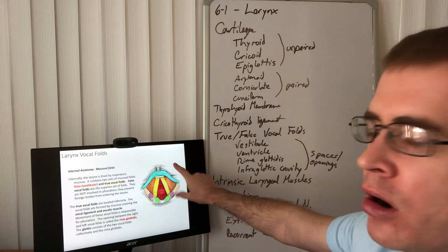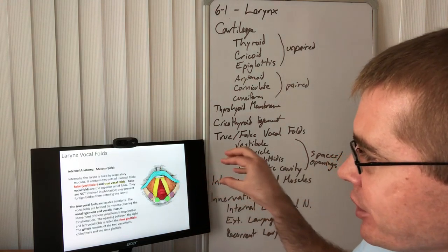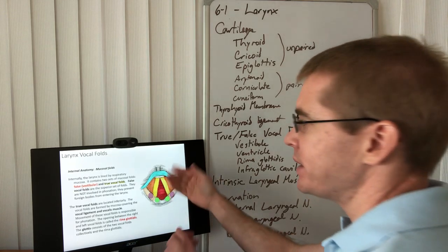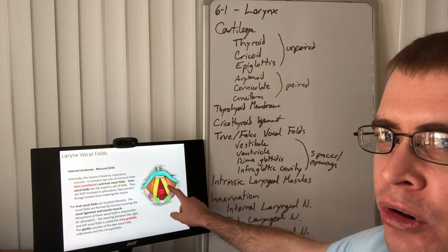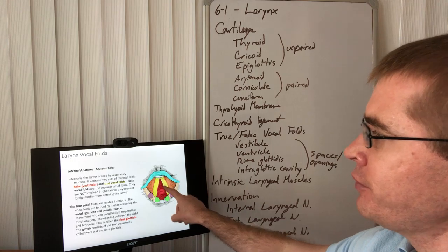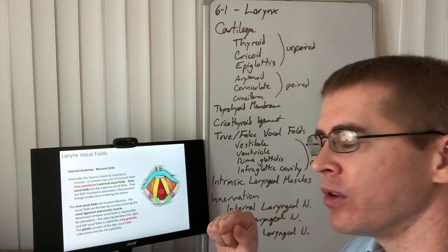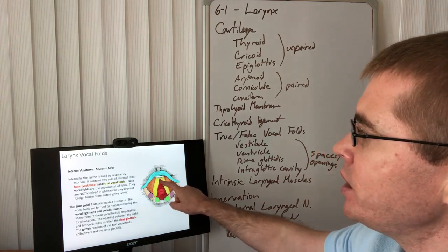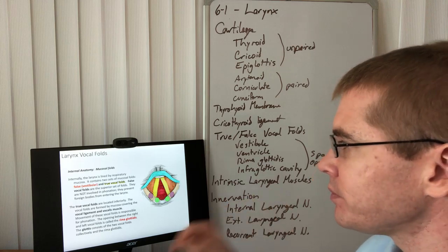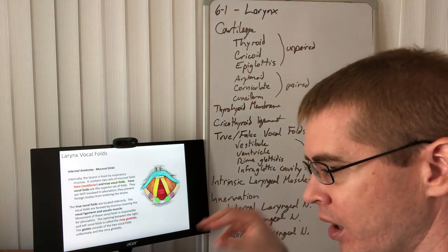In this top-down drawing, anterior is up. This structure has depth to it — the orange is higher than the yellow. The orange actually forms the false vocal folds, a vestibular flap of connective tissue. The true vocal folds are below that in yellow, forming a very tight line made by the vocal ligament and the vocalis muscle. Between the true vocal folds is an opening called the rima glottidis — that's the opening into the trachea.